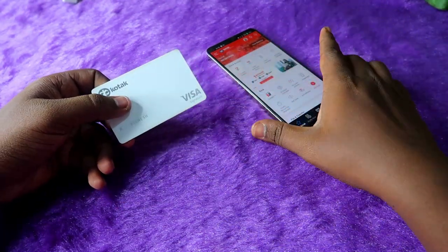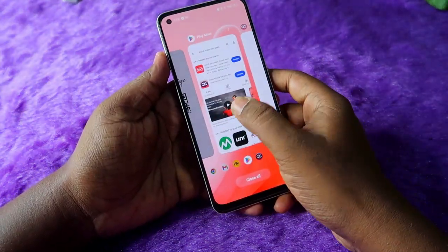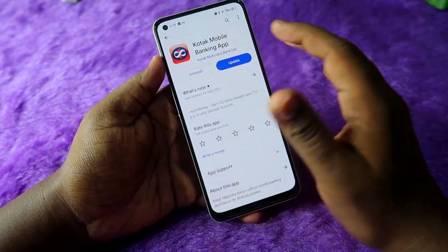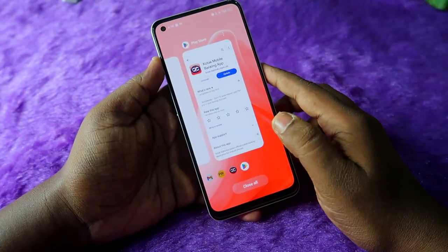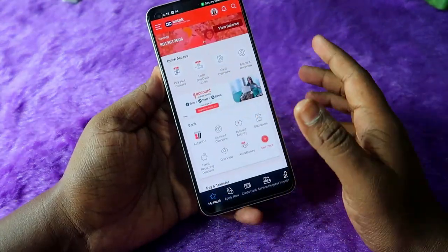To redeem the White Pass, I am going to use the Kotak Mobile application. Just install the Kotak Mobile Banking app from Google Play Store. This app is used to manage all Kotak credit cards, not only the Kotak White Credit Card — you can use it for all other Kotak credit cards as well.